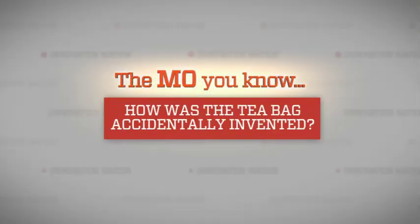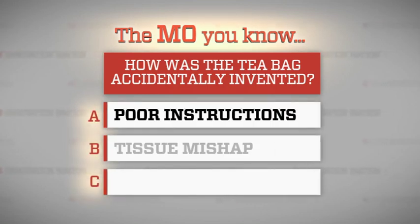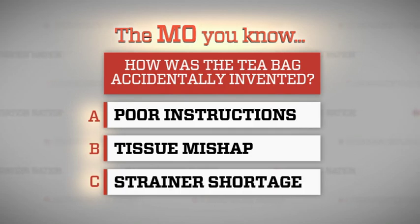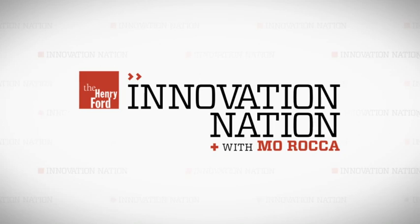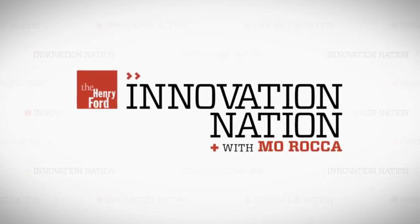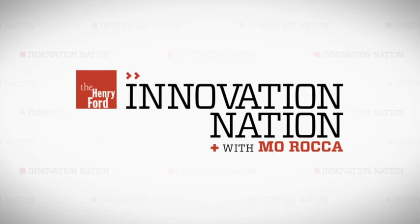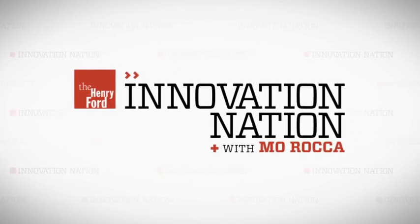In 1908, the tea bag was invented by mistake. How did it accidentally become a steeping success? Was it A: poor instructions, B: a tissue mishap with the Earl of Grey, or C: a strainer shortage? You filter the choices — puns are hard. Just stay tuned, we'll tell you when we get back. Please don't leaf.